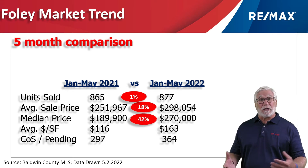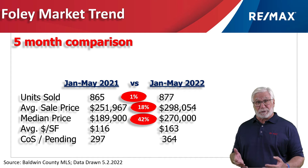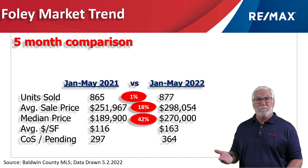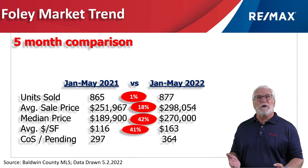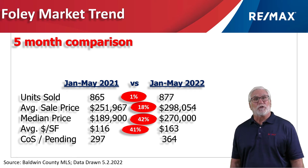The median price, where we like to focus, grew 42% to $270,000, meaning half the sales were above and half were below. The average dollars per square foot rose 41% to $163 per square foot.